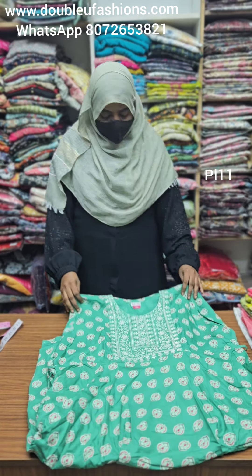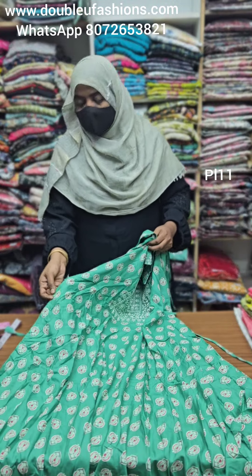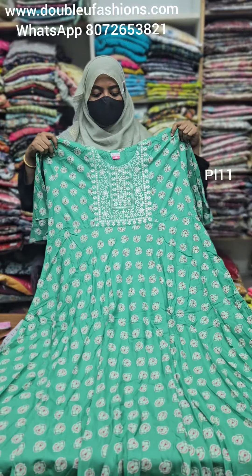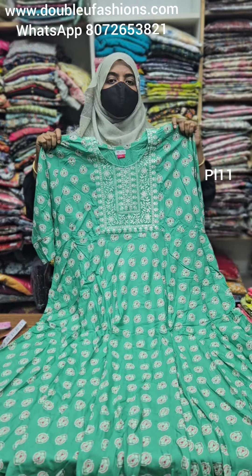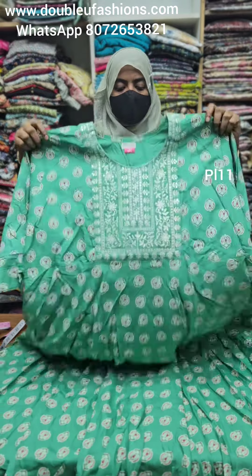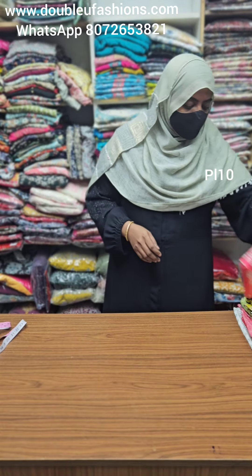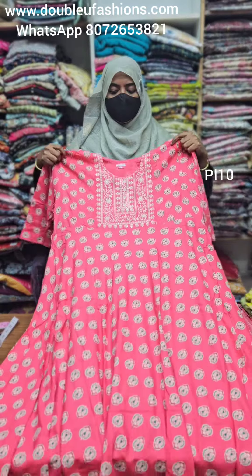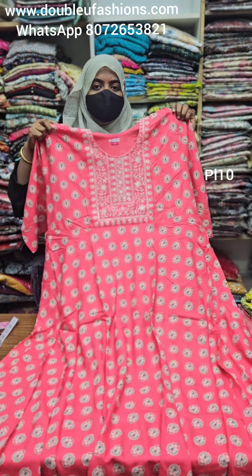Next is PL11 product code. PL11 is available at 699 — Leva certified, heavy quality collection. Length is in the 48-49 range, adjustable rope, side pocket. 699 free shipping all over India.